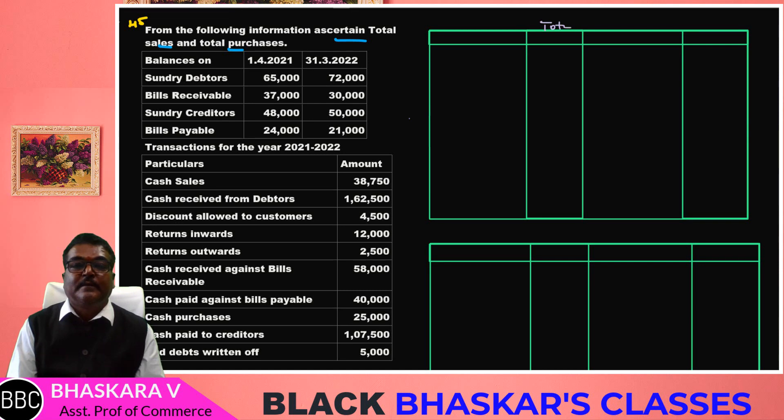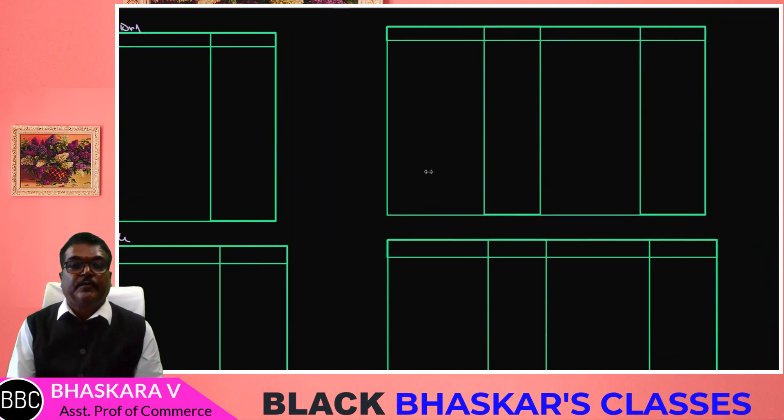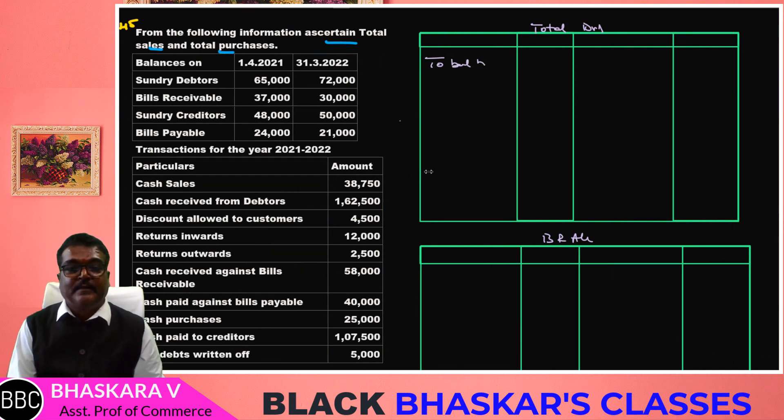I am going to prepare now the total debtors account and the BR account. In the debtors account, the debit side will show the balance brought down.